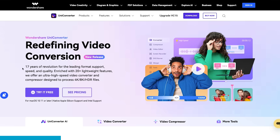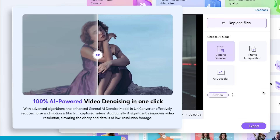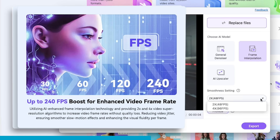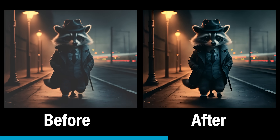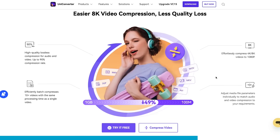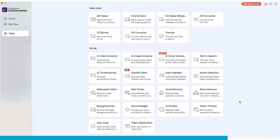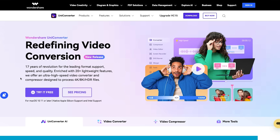Wondershare UniConverter has an entire suite of tools to help get AI-generated videos production ready. They've been one of the leaders in this area for 17 years. With all AI video generators, the videos that come back need to be enhanced or touched up. The AI-powered denoiser can reduce noise and motion artifacts while improving video resolution and clarity. The frame interpolation technology can increase the frame rate without losing quality, adding more fluidity. You can also add or remove watermarks, and efficiently compress or batch compress audio and video files without losing quality across essentially any format. Use the link in the description to try it out, and thank you to Wondershare for sponsoring this video.